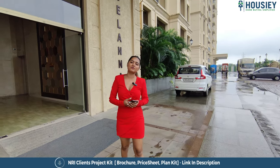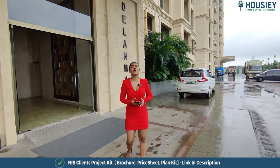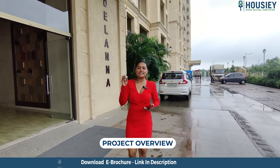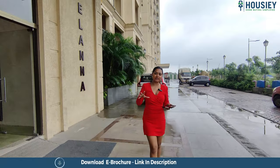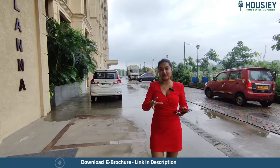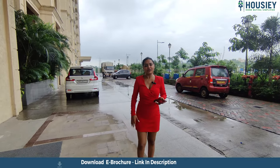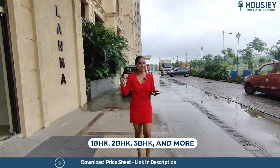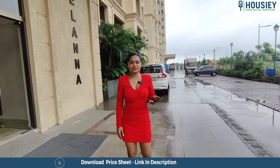Hello everyone, welcome to Housing. I am Srishti Waad, and today we are here with one of the favorite projects in Hiranandani Estate, Thane West. In 302 acres, they have 120 towers, and more coming up. They have 1 BHK, 2 BHK, 3 BHK and so on. So let's get into it.